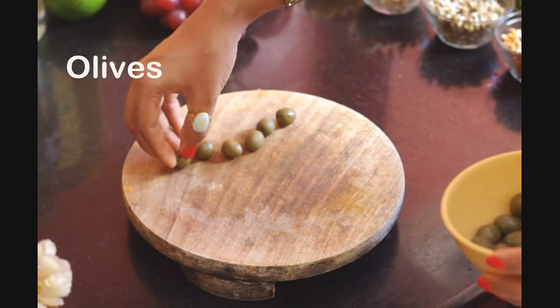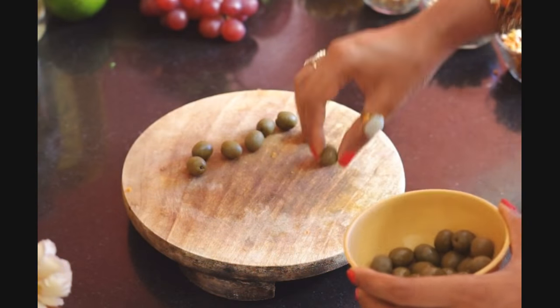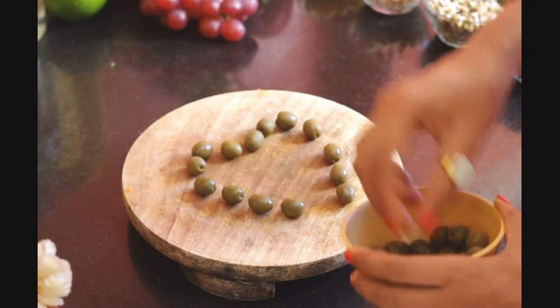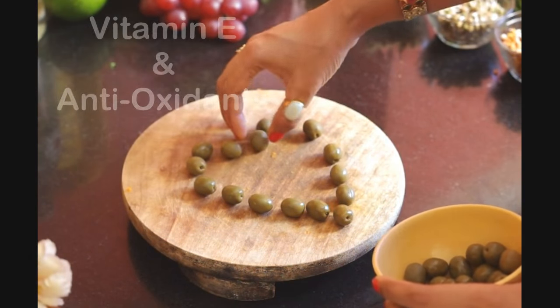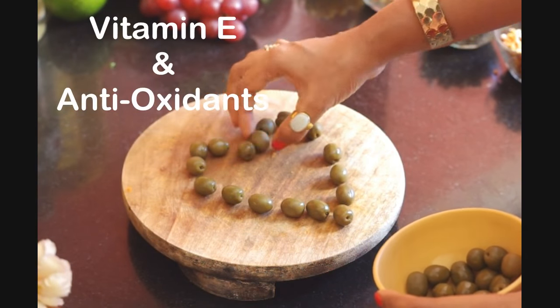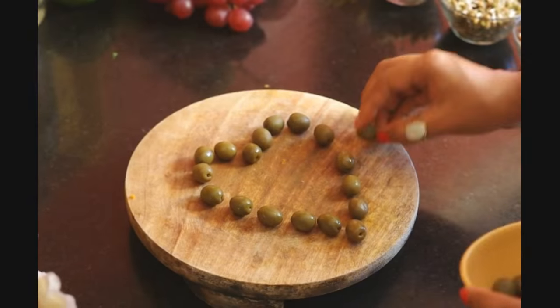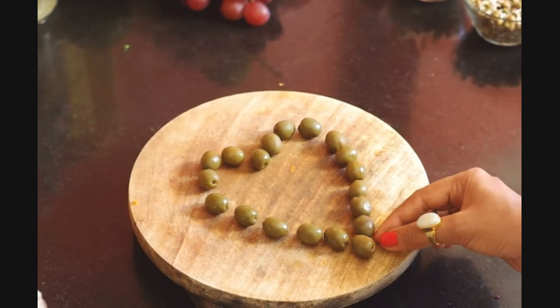The next thing is olives. While the world is going gaga over olive oil for hair and skin, we hardly think about eating olives altogether. Being a superfood, olives are a great source of vitamin E and antioxidants — something which you need especially if you are worried about your dry and frizzy hair and fine lines and wrinkles.